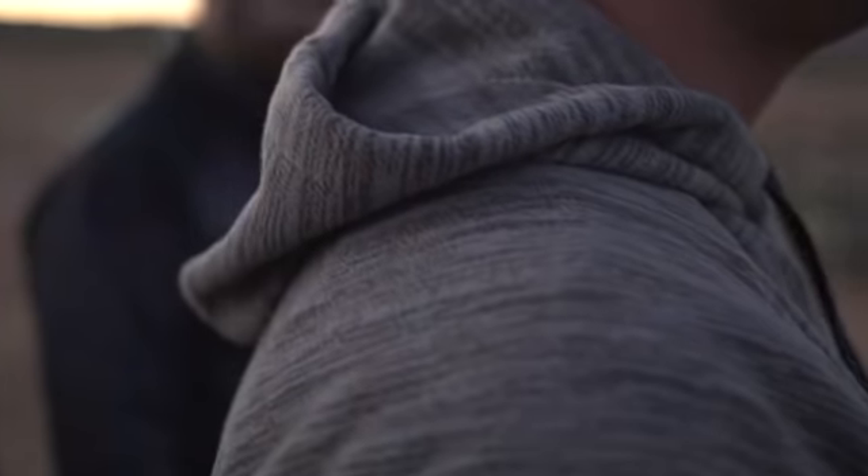Made with recycled coffee grounds, the Evolution Hoodie is the most versatile, functional, and comfortable hoodie out there.